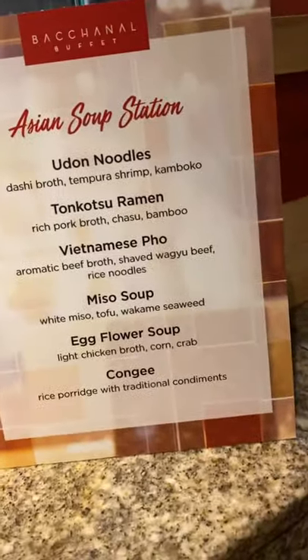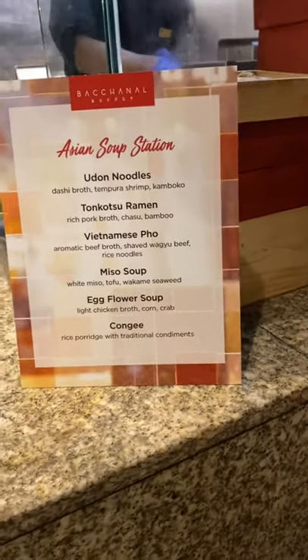This section is their Asian soup station. They do have the udon, miso soup, and pho. I tried everything and it's good.